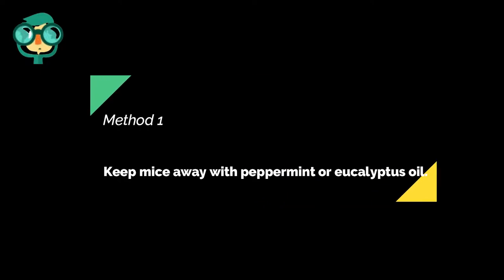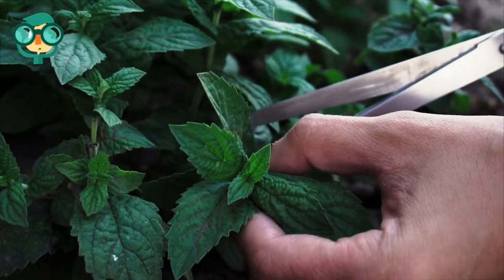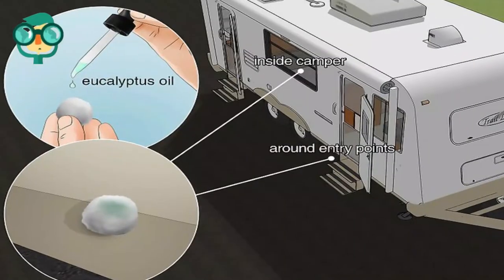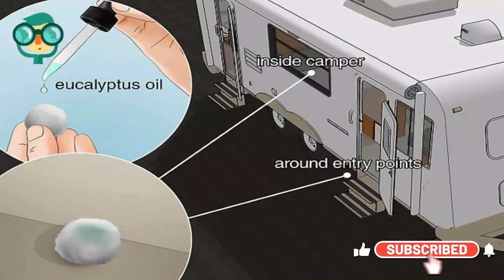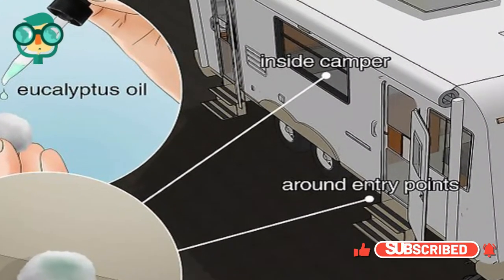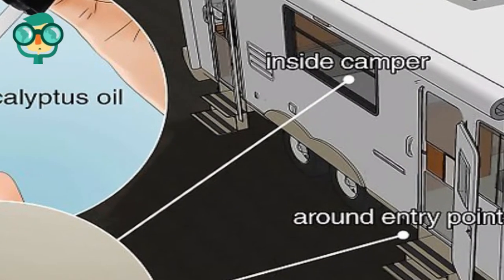The first method is to keep mice away with peppermint or eucalyptus oil. Mice apparently hate the smell of mint, and eucalyptus oil is a tried and true repellent as well. Soak cotton balls in pure peppermint or eucalyptus oil and place them around the inside and outside of your camper, especially around entry points. Wear gloves and avoid getting pure essential oil on your skin — it's strong stuff and could cause irritation. Refresh the cotton balls as the smell fades for best results.